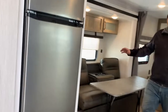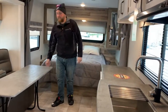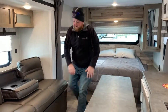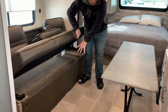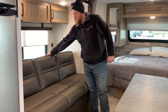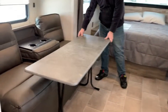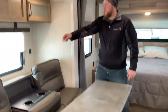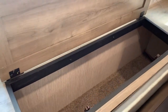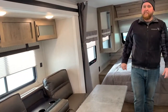It does have a nice big open living space. You can see it has the jackknife sofa. The table is freestanding — you can fold the legs up, and there's storage for it right underneath the sofa. The sofa jackknifes down to an extra bed. You've got flip-down cup holders and armrests, and the table can be moved right in front of it. There is a nice big, deep storage compartment in behind, as well as overhead cabinets up above.